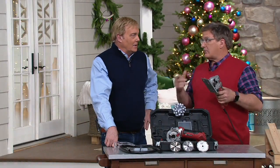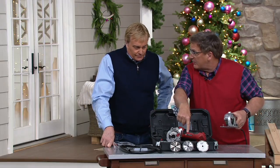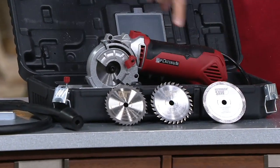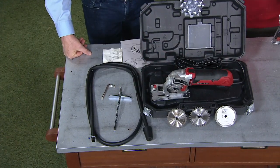It's the most powerful Roto Razor we make. What am I getting? Everything is here — your Roto Razor, plus the best of the blades: a high-speed metal blade, a tungsten carbide blade, and a diamond blade — that's the tile blade for replacing tile. You also get a dust extractor and a parallel guide to help you cut straight lines.